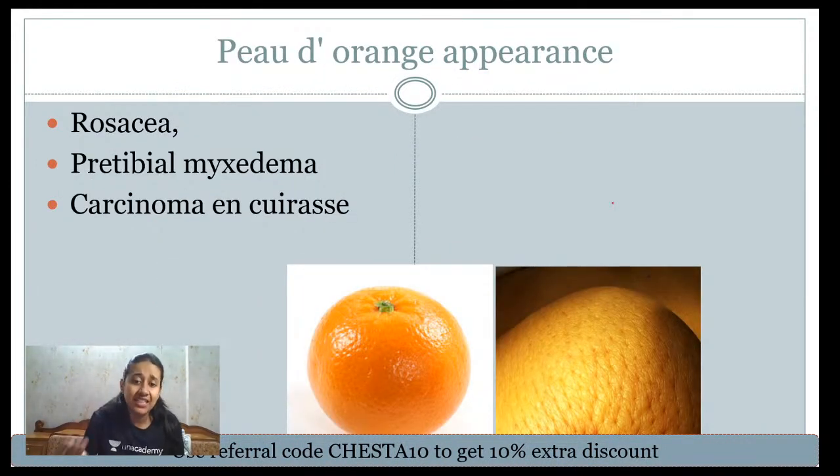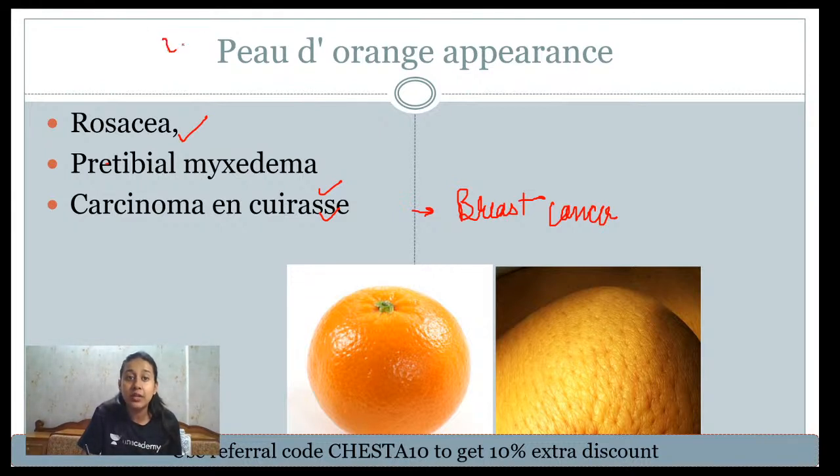Next is peau d'orange appearance, which you may have read in your surgery material. Because of infiltration of the dermal lymphatics, the skin resembles the skin of an orange, with edema localized to the superficial dermis. It is seen in rosacea, pretibial myxedema (thyroid), and carcinomatous infiltration of the skin — the most common carcinoma being breast cancer. Remember the conditions: rosacea, pretibial myxedema, and carcinoma.